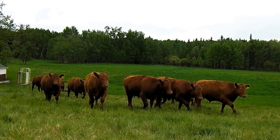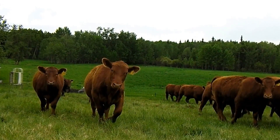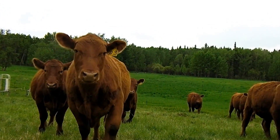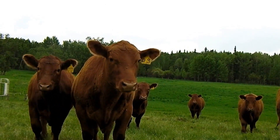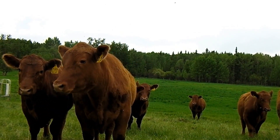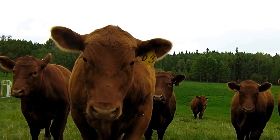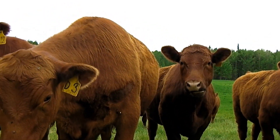Hi, I'm Dan Oler. Welcome to Oler's Acres. Some of you have purchased natural grass-fed beef from us before, and I'd just like to show you a little bit about how that all happens, where it really comes from, and a little bit more about the management of this system.